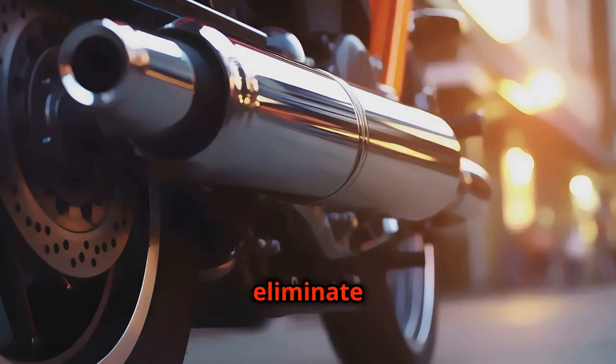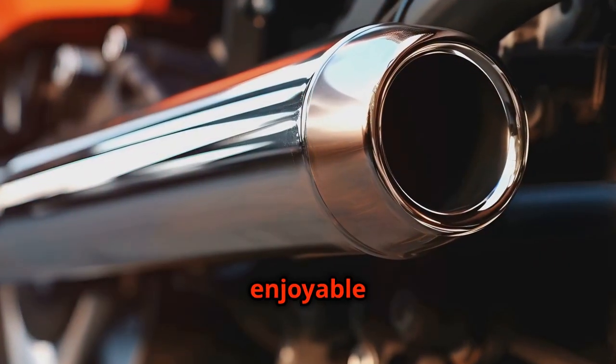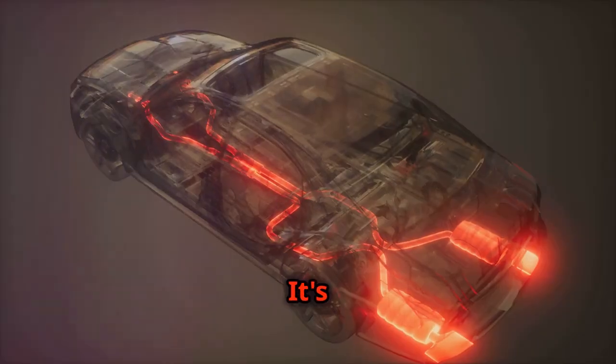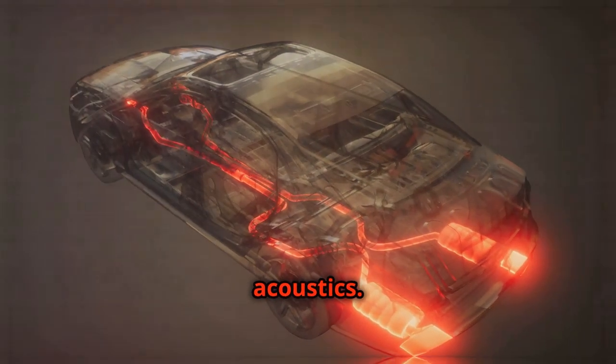They help eliminate unwanted noise and enhance desirable frequencies, creating a more pleasing and enjoyable driving experience. It's this level of attention to detail that creates harmony between power and acoustics.